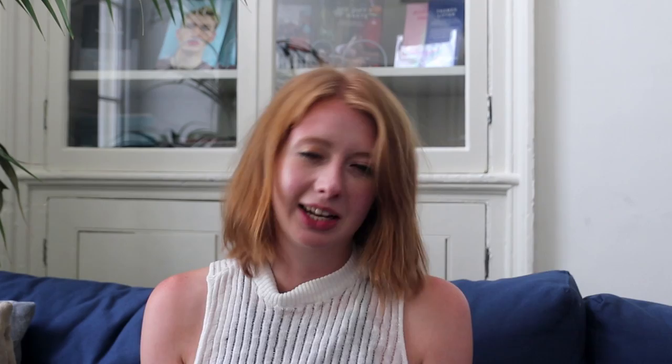Building on the successes of Manchester, we were lucky enough to bring our bright yellow bins to London for the Square Mile Challenge. So far, one million cups have been collected at 174 recycling points, and it's our biggest collaborative project to date. We're hoping to collect five million cups by the end of the year.